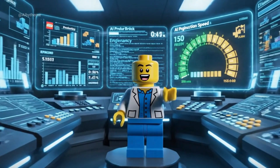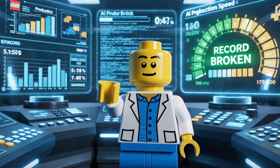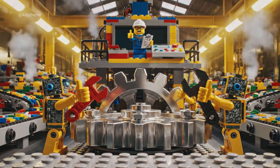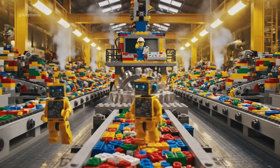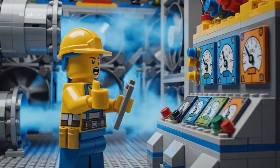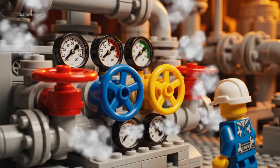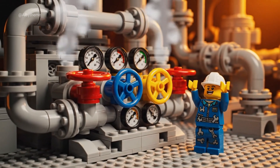Perfect speed — we're breaking records today. Keep those gears turning smooth, team. Air flow steady. Cooling at max efficiency. Perfect pressure balance achieved.